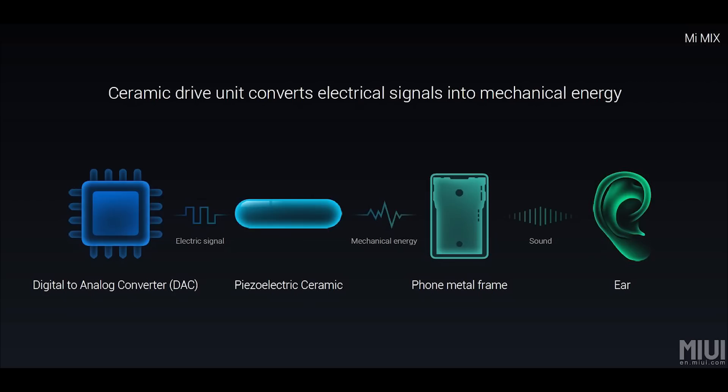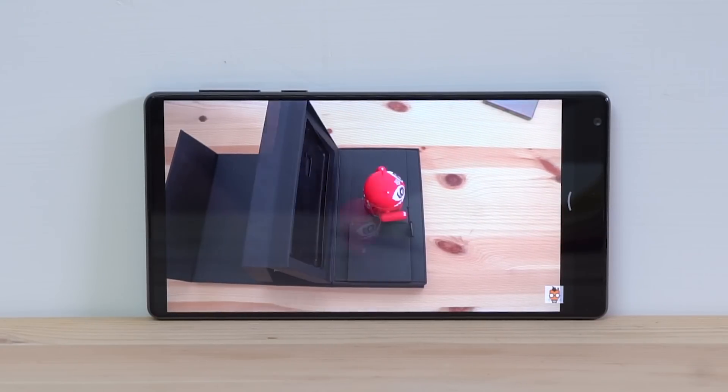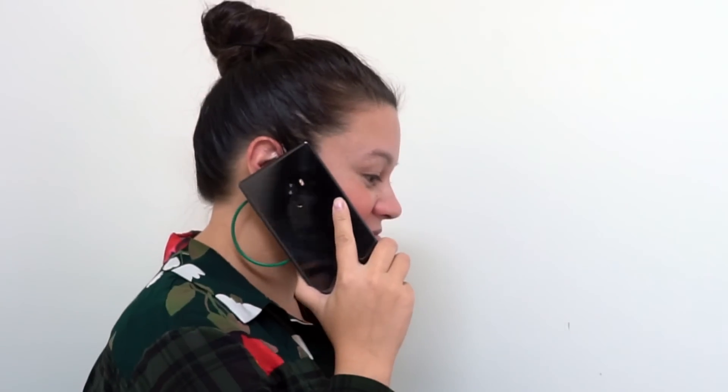Another hardware feature that's great is the speaker. It's piezoelectric ceramic, which means that it converts electrical energy into mechanical energy, which is then transferred to the phone's internal metal frame, which vibrates to create sound. It's loud enough for you to watch videos at home and not reach for your headphones. In noisier environments it's a little bit quiet, and when making phone calls, since the sound is coming from inside the phone, I find it a little bit muffled.